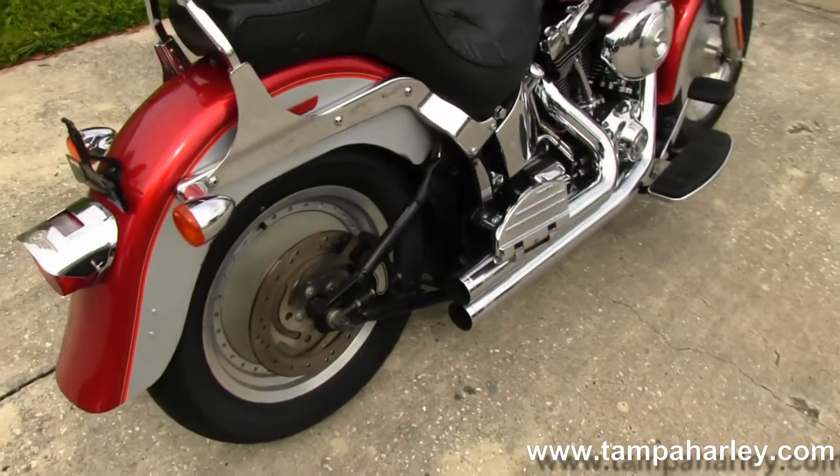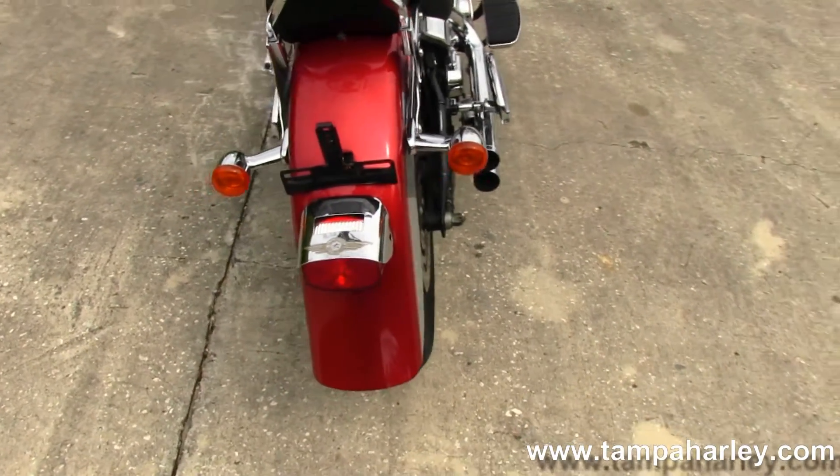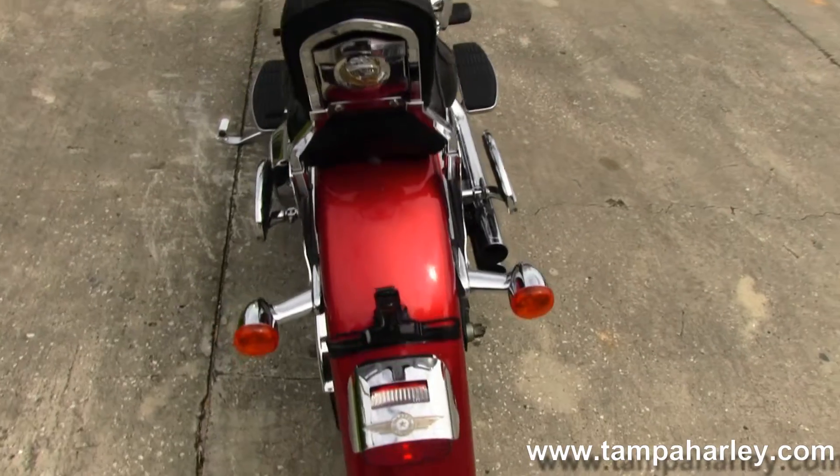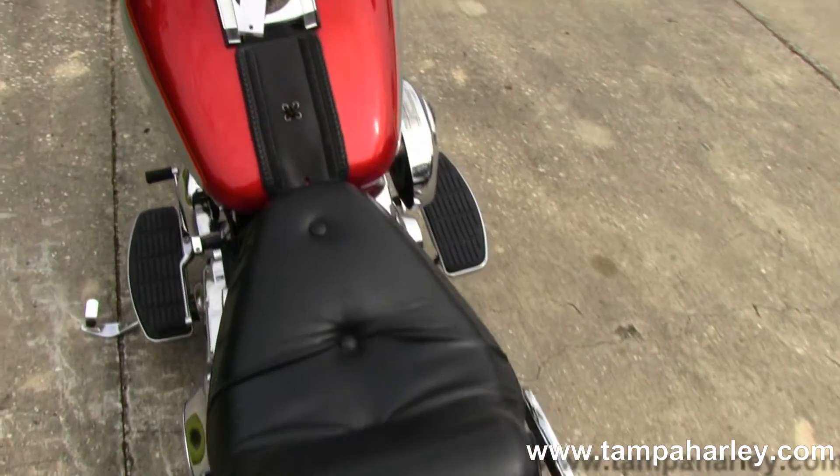Out back here we have the classic styled Fatboy fender with the passenger backrest and two-up seat.